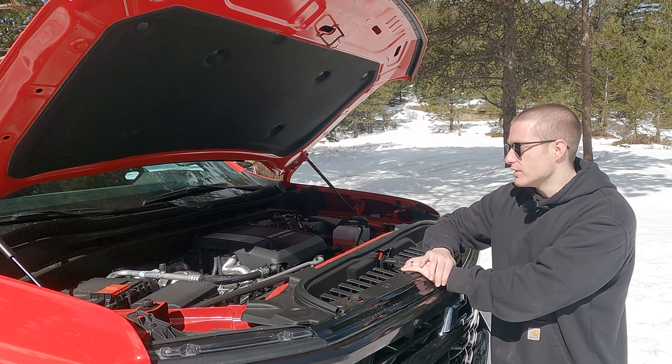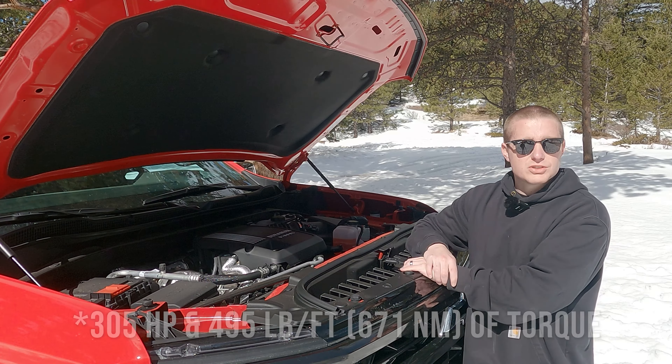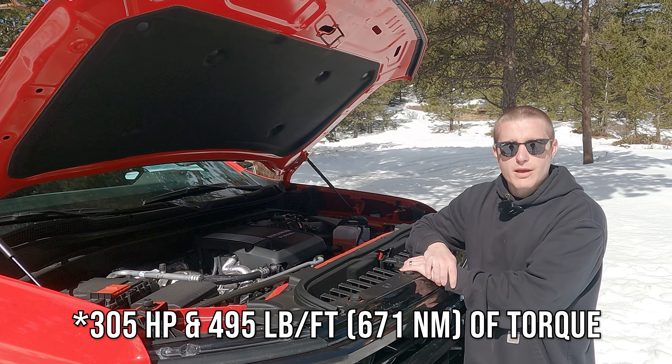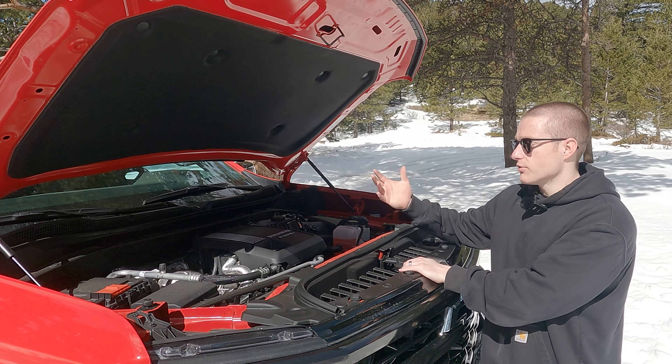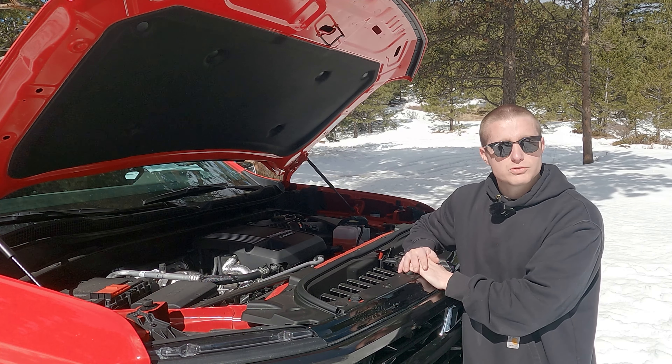Powering the Silverado ZR2 is a 3-liter inline-six turbo diesel, mated to a 10-speed automatic transmission, and of course it has four-wheel drive, which is an absolute must for any serious off-road driving.